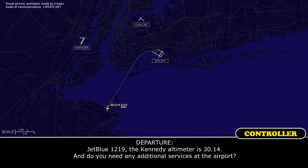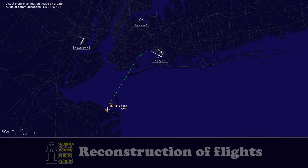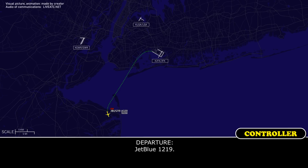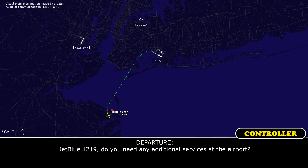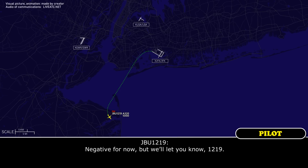JetBlue 1219, mechanic, altimeter 3-0-1-4, and do you need any additional services at the airport? JetBlue 1219, go ahead — do you need any additional services at the airport? Negative for now, but I'll let you know. JetBlue 1219, roger.